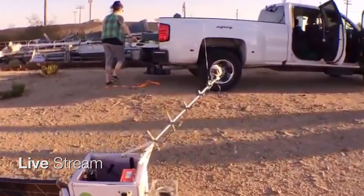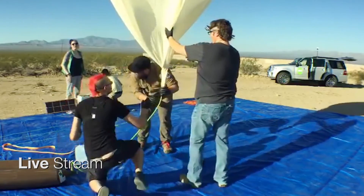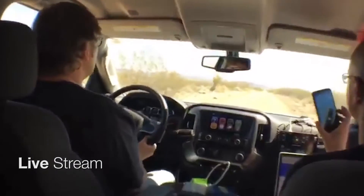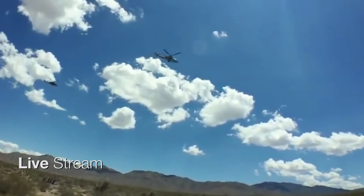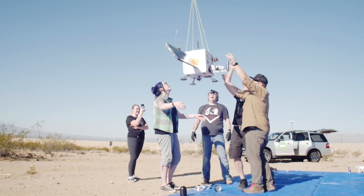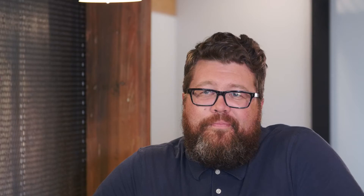I kept getting messages from people about the live stream as they were following along, and I was completely blown away that we managed to maintain it for that long. There is a tendency in this community to be extra snarky, but whether it actually worked or didn't, people would look at it and say, I wish I had done that too. Whether or not you thought it was a dumb idea, it was pretty fun to do.